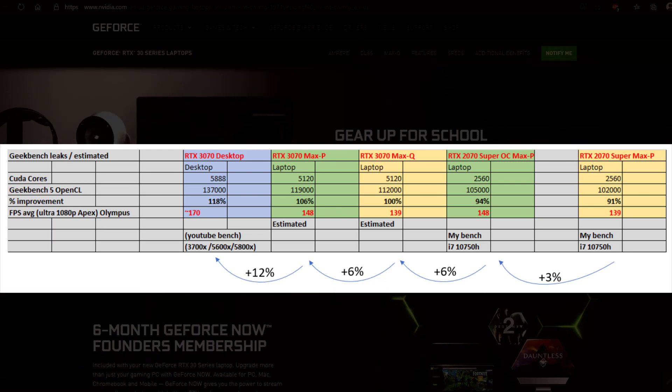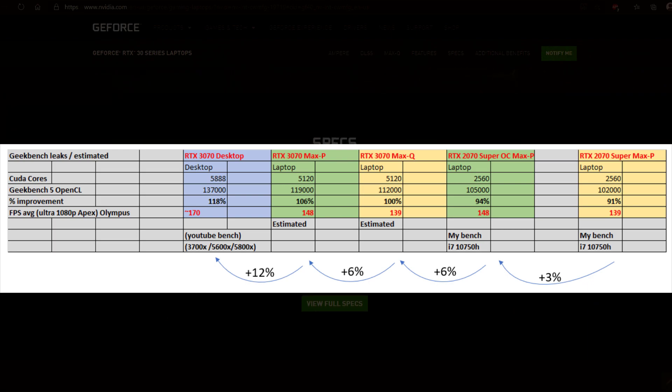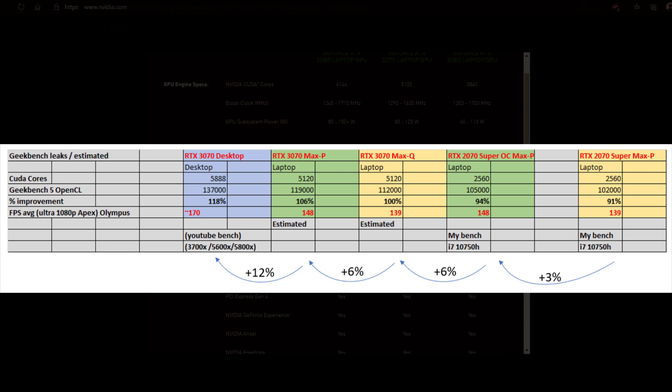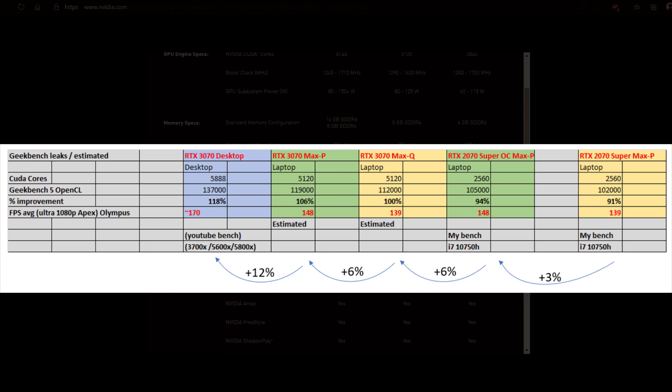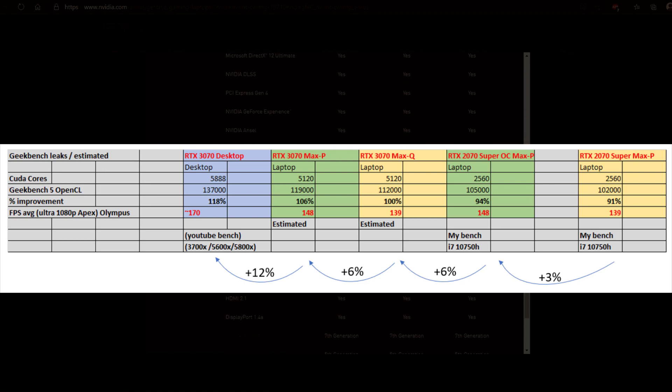Using that 13% difference to estimate the score of a Max-P version of the RTX 3070 — not the Max-Q — it would score around 119,000 points on Geekbench 5 OpenCL. CUDA core counts here don't really translate linearly on RTX laptop GPUs, since we have double the CUDA cores but only a 6% performance difference.